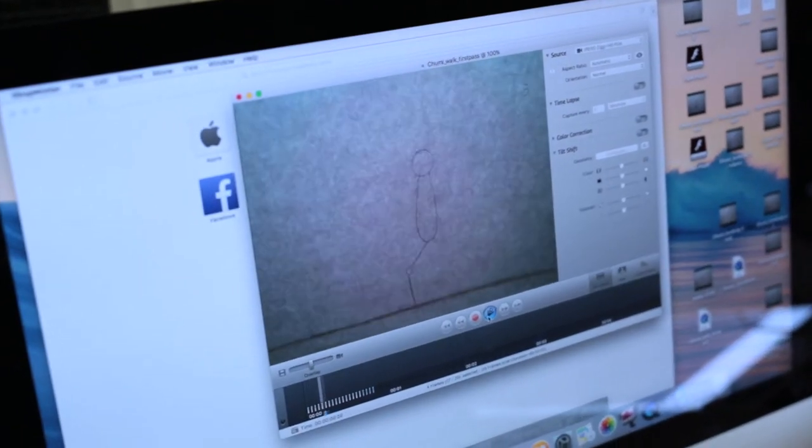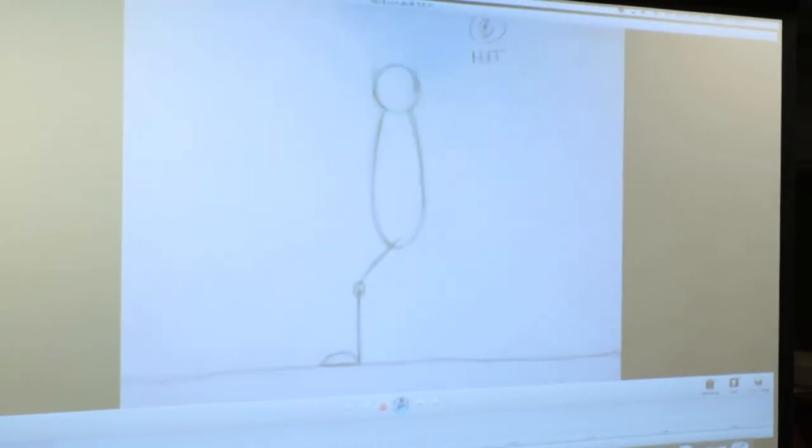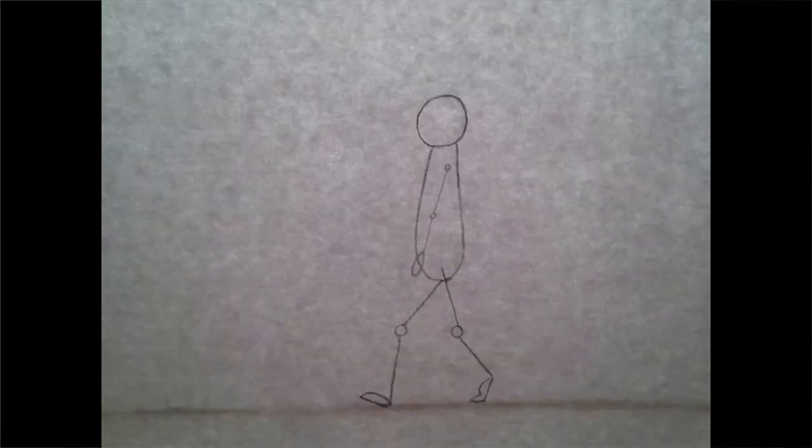Rolling kind of plays the animation out, and then when we're finally done and we've looked at the animation as much as we can ourselves, we capture the animation directly from the light board using overhead cameras. This then goes into a program on the school's iMac called I Stop Motion.